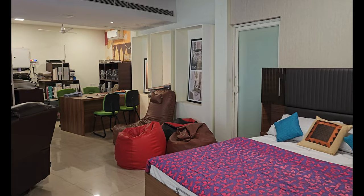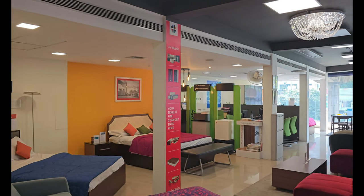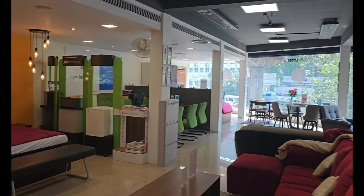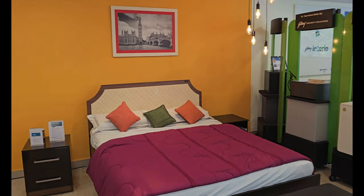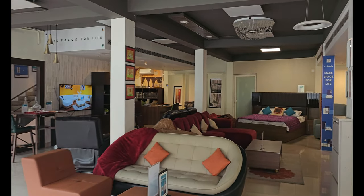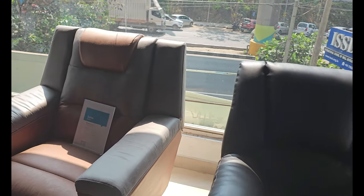In this Godrej Interior outlet in Kalamassery, we could see a wide variety of furniture options — right from cupboards, almirahs, side tables, cots, mattresses, recliners, dining tables, dining chairs, sofa, breakfast table and chairs, computer tables, lounge chairs, ottomans, sliding cupboards, dressing units, stools, and even kitchen solutions.